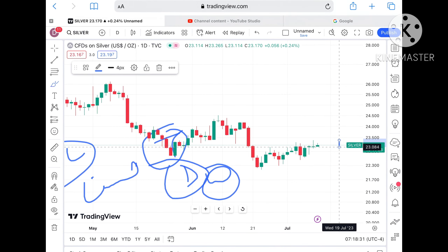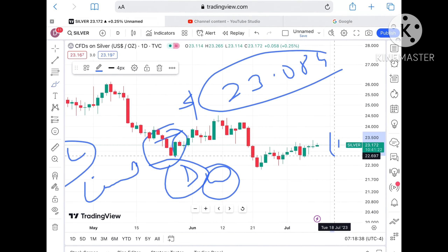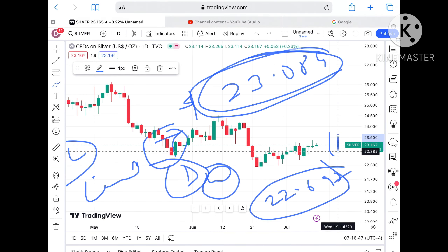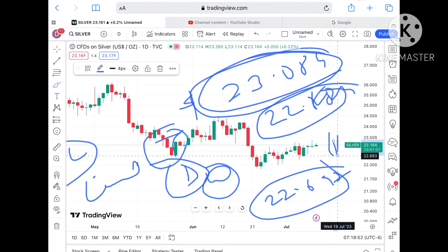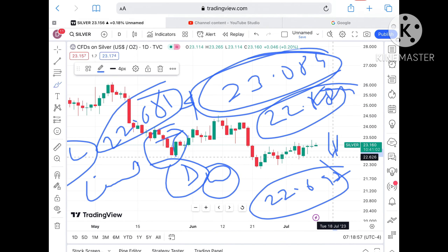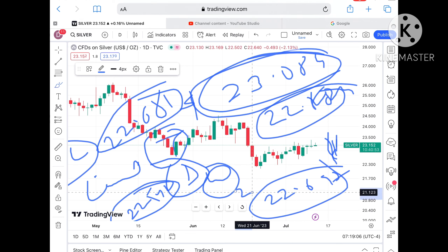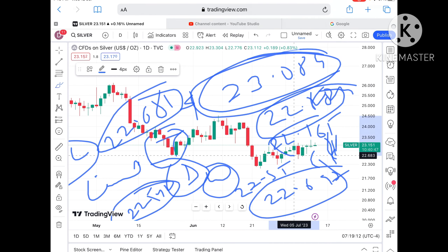Suppose if the price doesn't sustain, it can move towards its next support at $23.084. If the price falls below that level, it can go towards $22.697. Keep in mind, once the price falls below $23.084, chances of going further down towards $22.824 are there. If the price falls below that level, we can see it can touch around $22.681, and if that falls further, it can go towards $22.542.